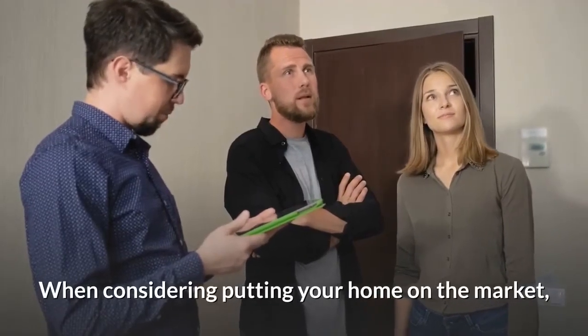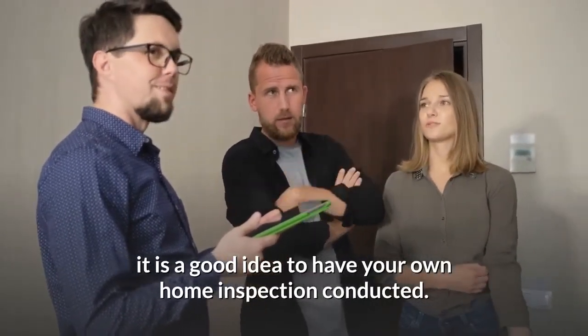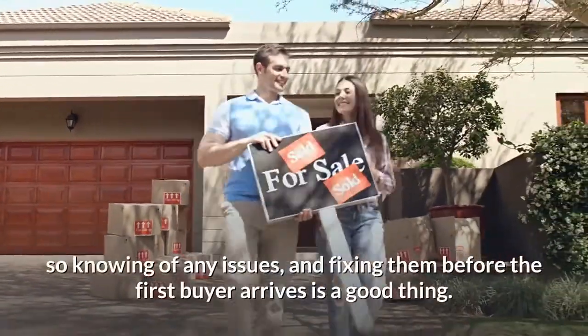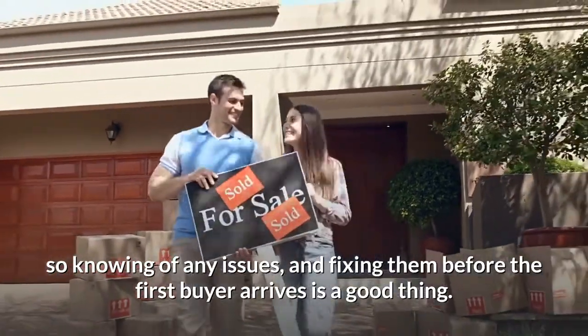When considering putting your home on the market, it is a good idea to have your own home inspection conducted. As a seller, you want to present the best side of your home to buyers, so knowing of any issues and fixing them before the first buyer arrives is a good thing.